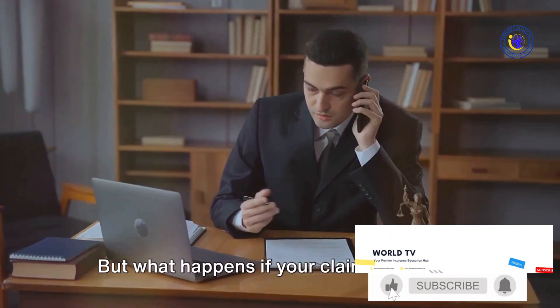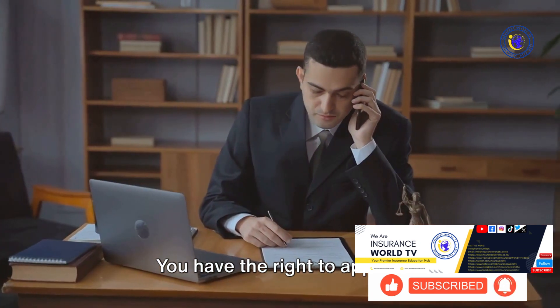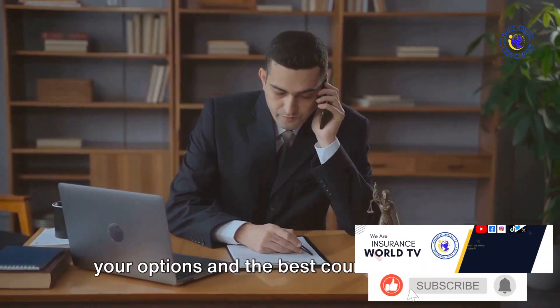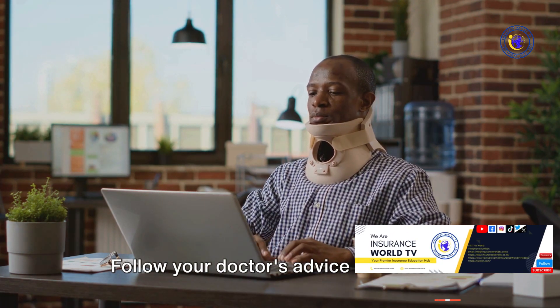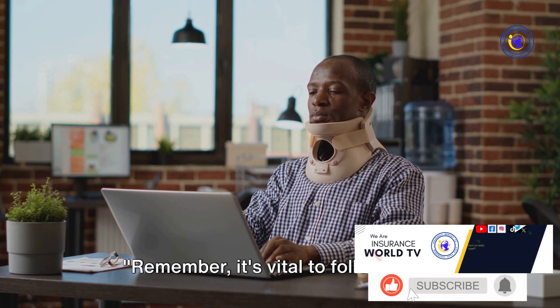But what happens if your claim is denied? Don't panic — you have the right to appeal. Consult with a lawyer who specializes in workers' compensation cases to understand your options and the best course of action.